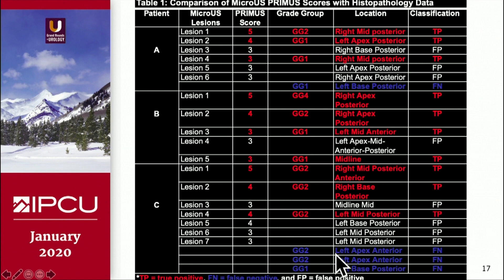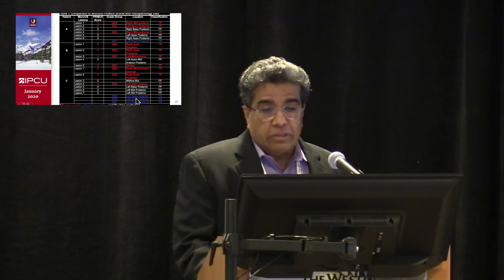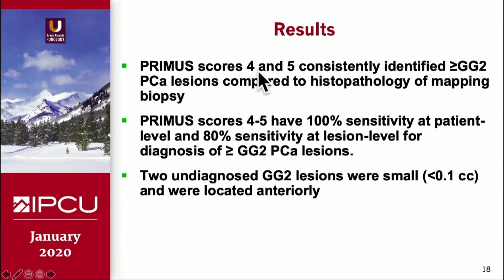We tabulated the results. There is good agreement with grade group 2 — 2 true positives — and there were a few false positives. They missed a couple of grade group 2 lesions at the left apex anterior, which we call false negatives. These lesions were less than 0.1 cc, so there may be some issues with resolution regarding smaller lesions. PREMAS score 4 and 5, just like PI-RADS 4 and 5, consistently identified grade group 2 or higher lesions, and PREMAS score 4 and 5 have almost 100% sensitivity at the patient level and 80% sensitivity at the lesion level. The two undiagnosed lesions were very small.